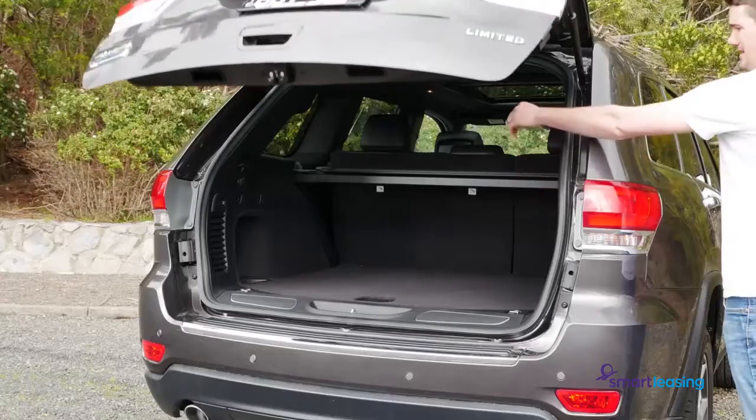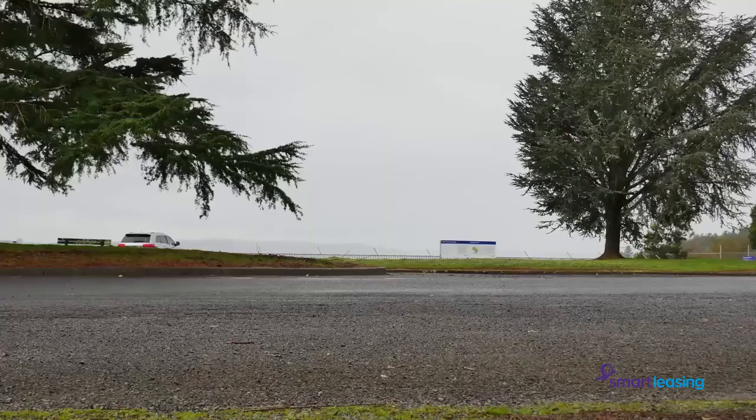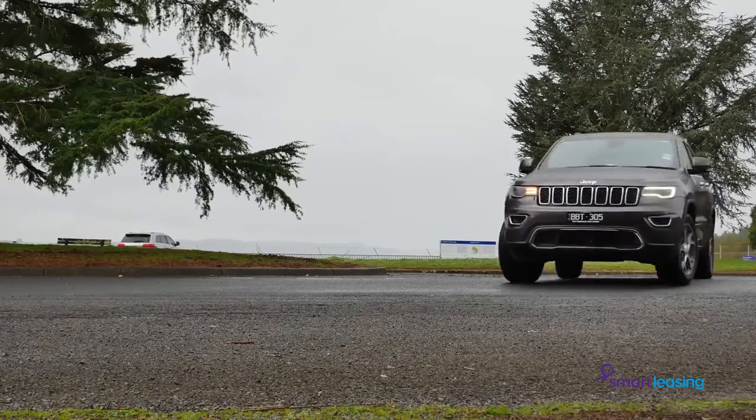Also friendly to families is that if a little tot gets their arm caught in the closing tailgate, it will automatically stop and open. Although the Grand Cherokee is a big car, all models are given plenty of engine, with none underperforming on the road and easy to drive.